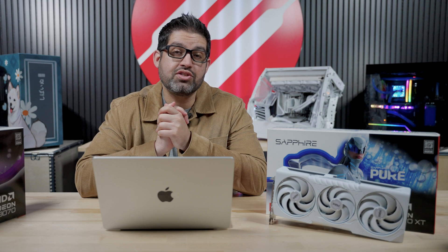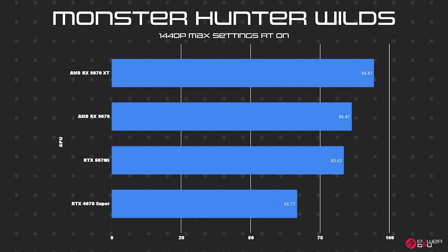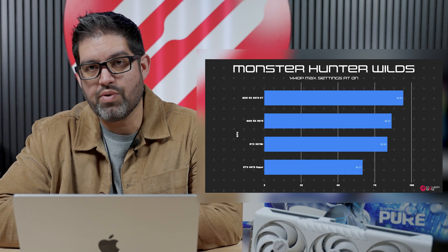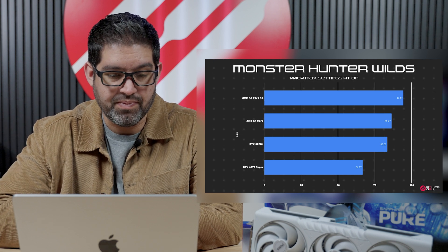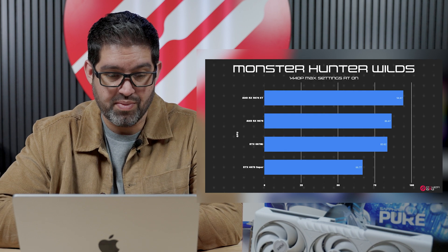Starting off with Monster Hunter Wilds — the benchmark did come out so we decided to use it. The RX 9070 averaged 86.47 FPS, and the 9070 XT averaged 94.47, so about an 8 FPS difference. The RTX 4070 Super averaged 66.77, and the RTX 5070 Ti averaged 83.62. AMD dominated here. Note: the RTX 5070's embargo was a day later, so we couldn't benchmark it directly. Clearly the AMD RX 9000 series took advantage and won Monster Hunter Wilds.